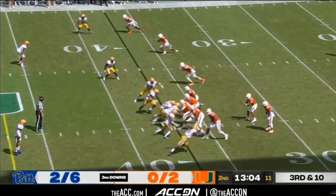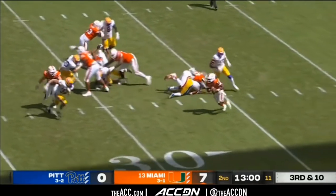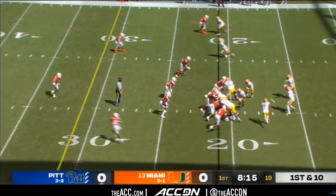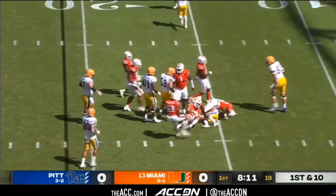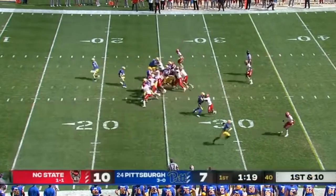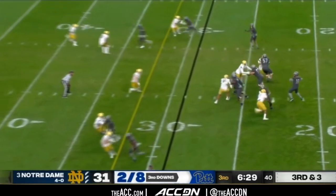Now their offense is a bit less exciting. Offensive coordinator Mark Whipple is a pro style guy, meaning he loves varying his formations, personnel, and motions. This can be a good thing and it can be a detriment. I personally feel like they can get a bit predictable at times. If they are giving an under center look, they are running more times than not. If they give a 4 receiver look, they are passing more times than not.